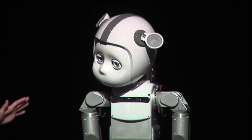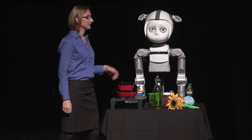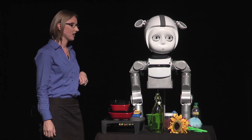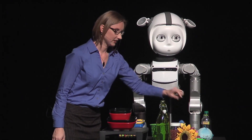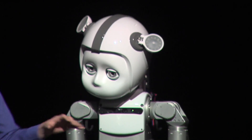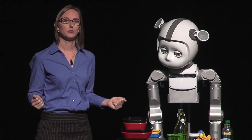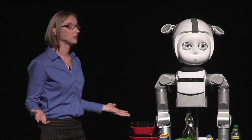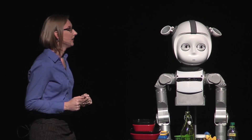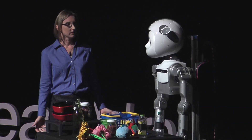Today Curie is going to give us her best Rosie the Robot impression and help me demonstrate how we build social collaborative robots. Curie and I are having some people over tonight, so we have to clean up this table. We've got some trash that needs to go in the recycle bin, some kids' toys for the toy bin, some kitchen items for the shelf, and some flowers to put out. If you came into our lab, you'd get a straightforward interaction, but today I'll stop along the way to explain how things work.